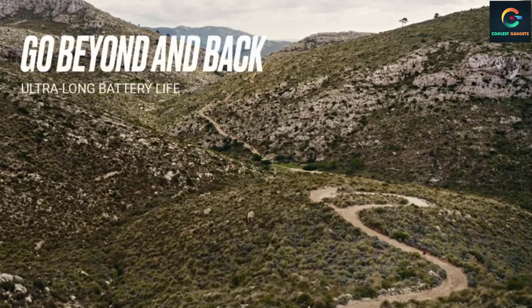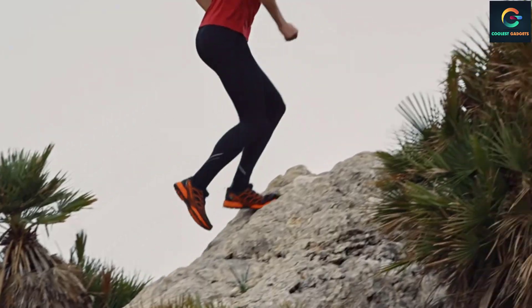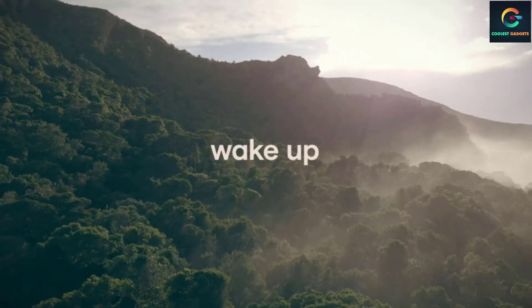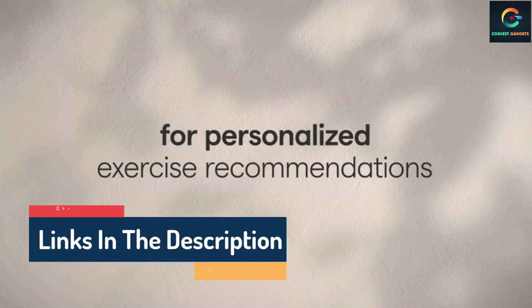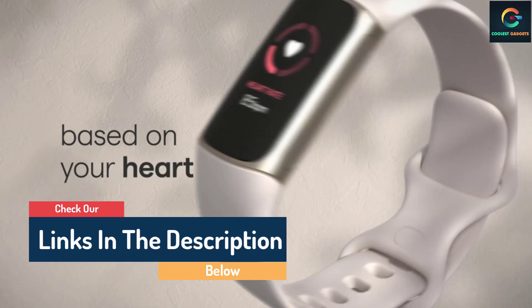Hello guys, today in this video we are going to help you find out the best fitness trackers on the market. I made this list based on my personal opinion and tried to list them based on their quality, durability, customer reviews, and more. If you want to see their prices and find out more information, you can check our links in the description below.